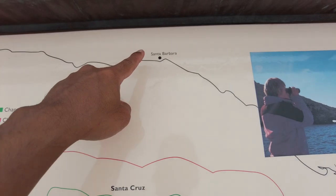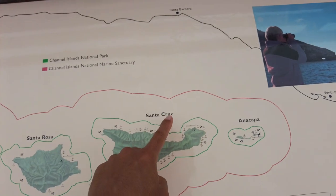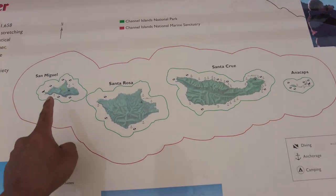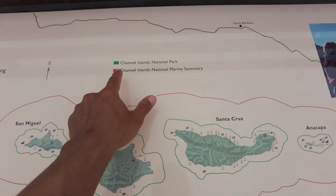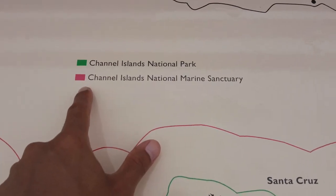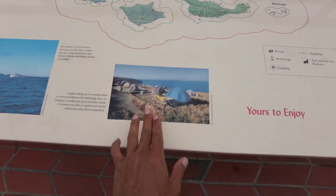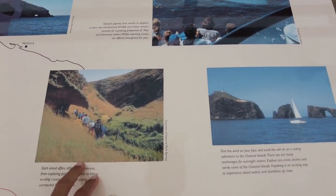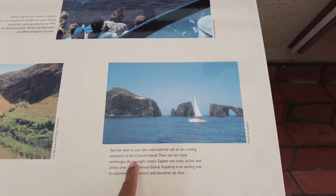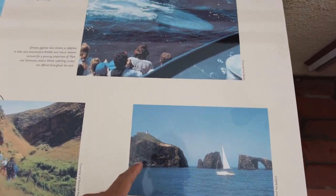An interesting fact, if you guys didn't know — right here near Santa Barbara, there are these islands. One, two, three, four. They're called the Channel Islands, and it's a national park. Really interesting — you can actually go camping, hike, go sailing around, and see what the wildlife looks like in that area.